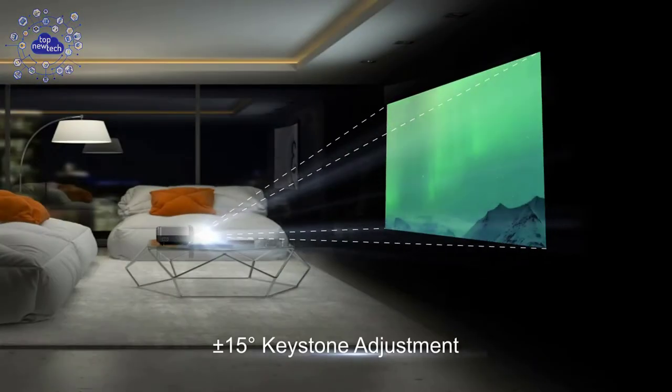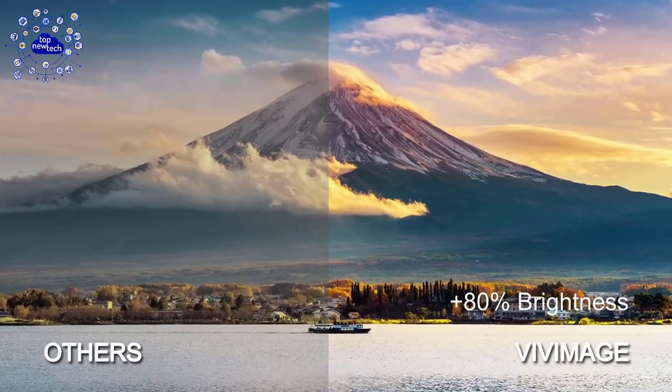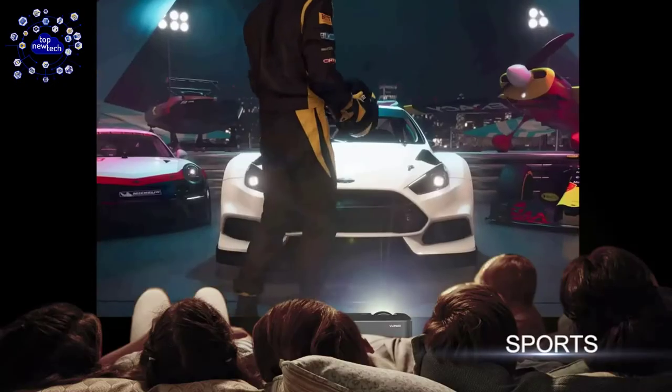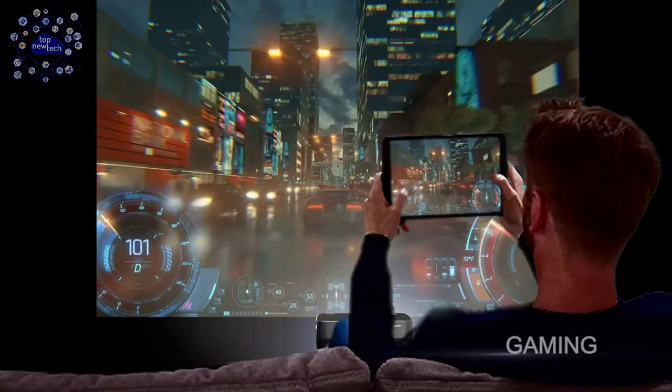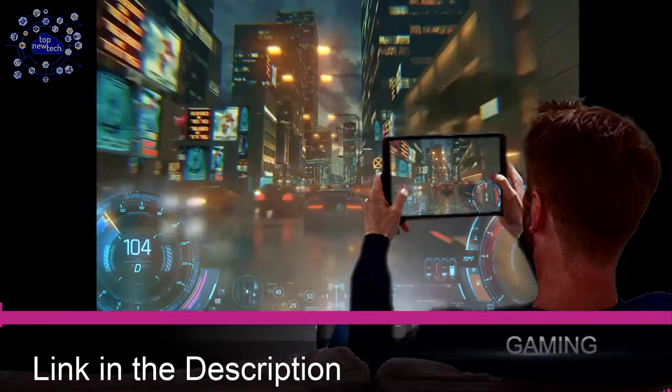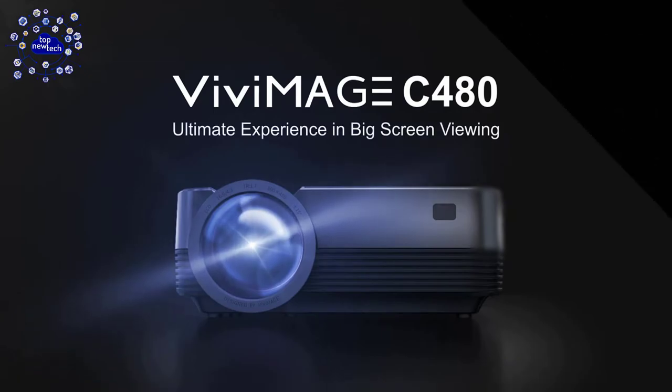Immerse yourself in a cinematic experience where your favorite movies, shows, sports, and games appear larger than life. One-touch zoom at 2x, 4x, or 8x images by simply swiping across the display is an addictive and welcome addition. This projector is available on Amazon at a cheap price.